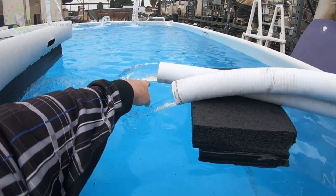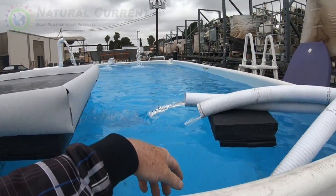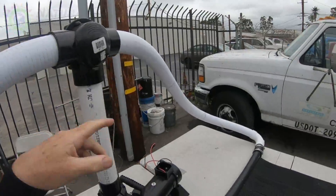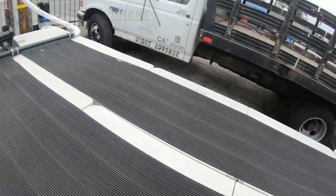There's a pretty good difference — I'd say at least five to six degrees right now. On a full day, we'll get to about 10 to 12 degrees difference coming out of our heater. The water is going through the thermal heater.